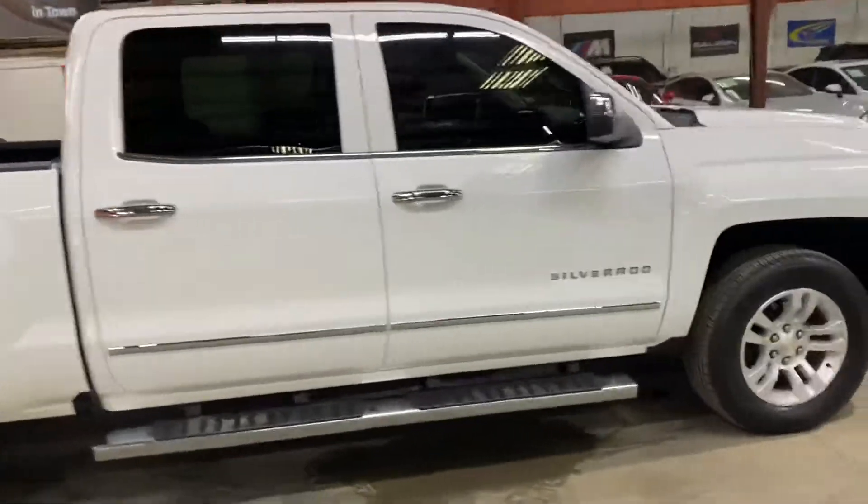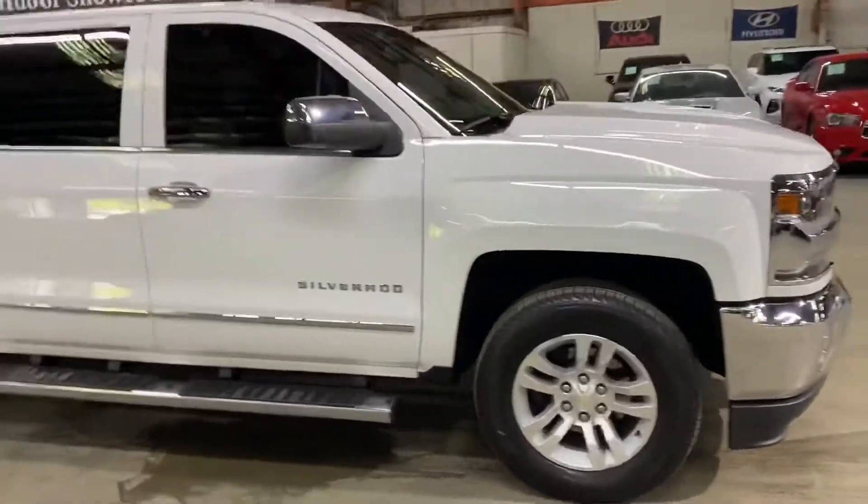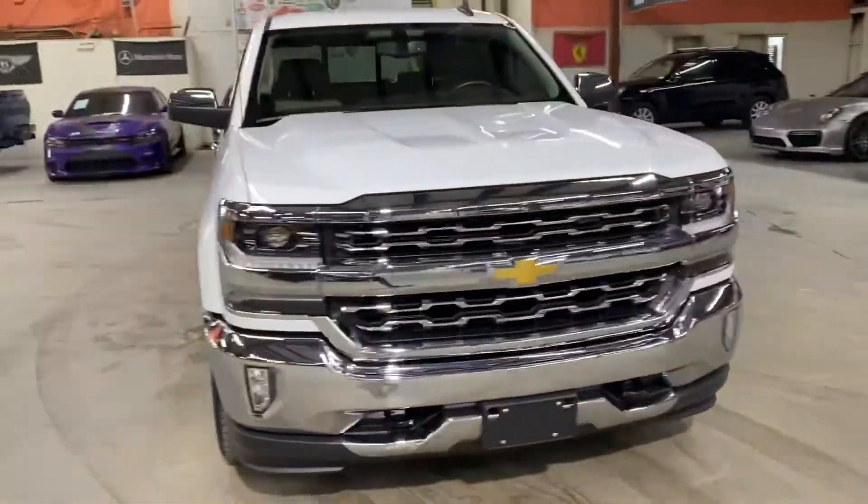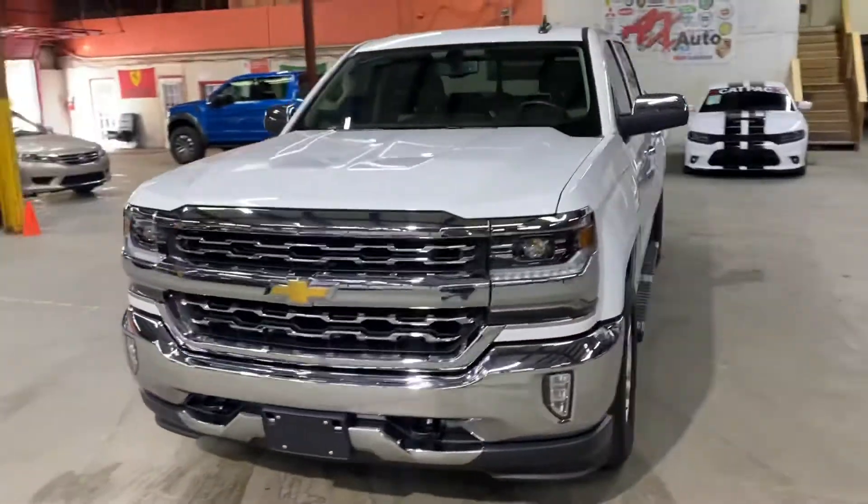Once again guys, 2018 Silverado 1500. I'm gonna go ahead and show you the front — as you can see, we just got this one in great shape.